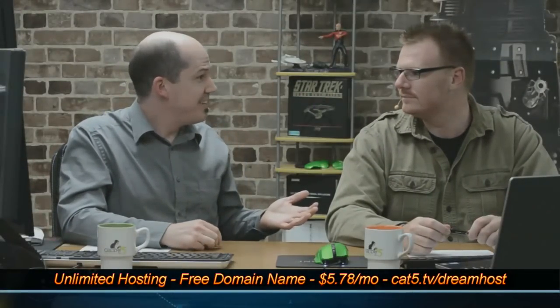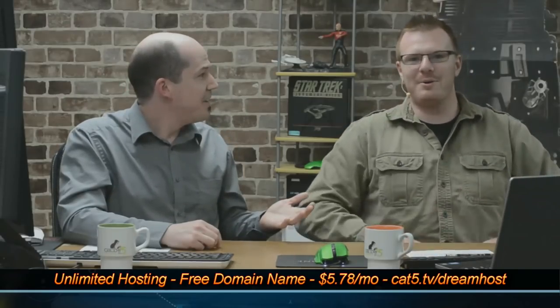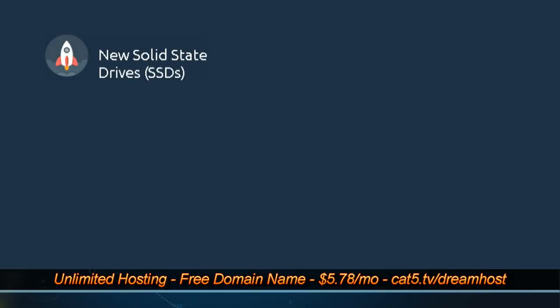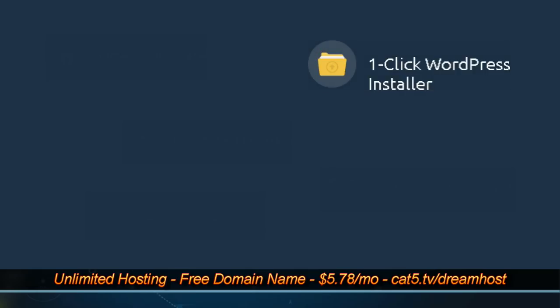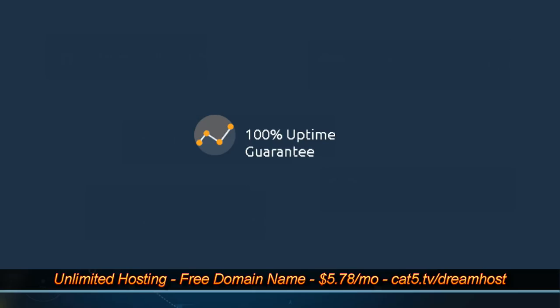Just because Jeff is confused doesn't mean you have to be. Visit cat5.tv/dreamhost to sign up for unlimited web hosting with unlimited email accounts, MySQL databases, the latest version of PHP, WordPress, and more, and even a free domain name registration. It's less than $6 per month, so sign up today at cat5.tv/dreamhost.